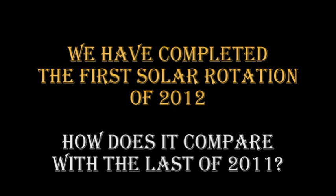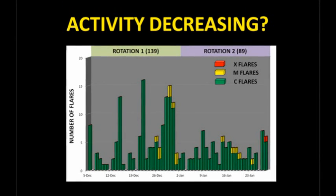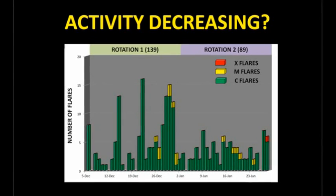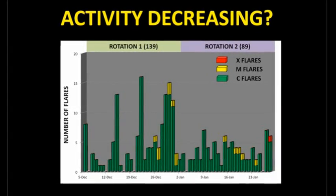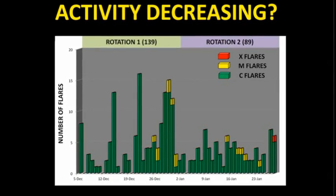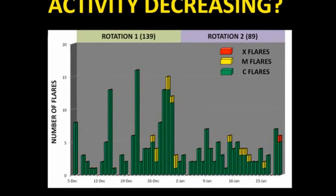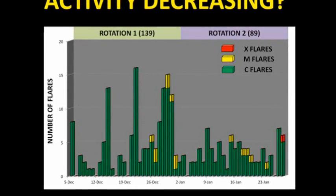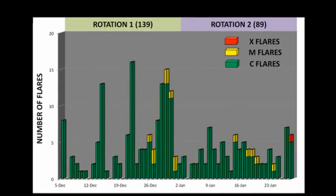Although this week has seemed active, how does it compare with earlier activity? Here's a plot of the number of flares each day for the last two solar rotations. Green shows C flares, yellow M flares, and red X flares. In terms of just the number of flares, it is similar to the last two weeks, but compared to the same part of the last rotation, activity has fallen off by nearly a factor of two. Next week, the window for my prediction of the next major outburst of solar activity opens — March, plus or minus a solar rotation.